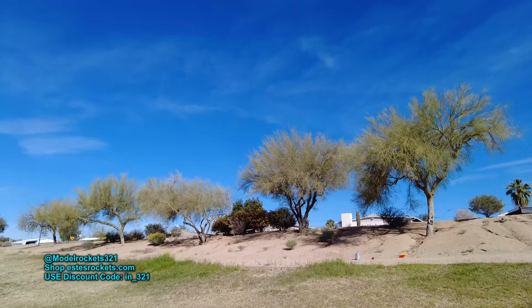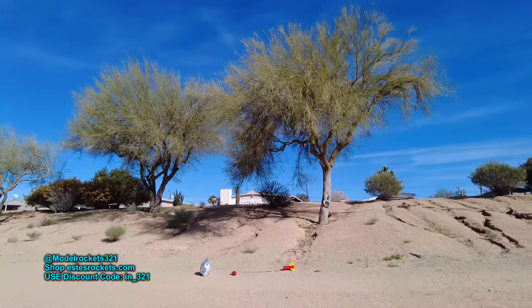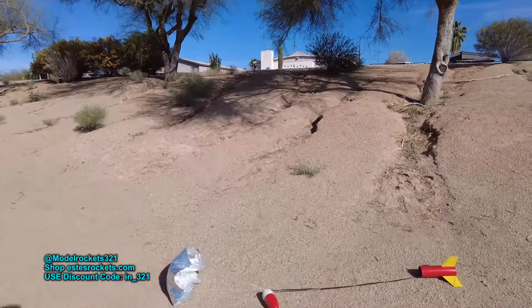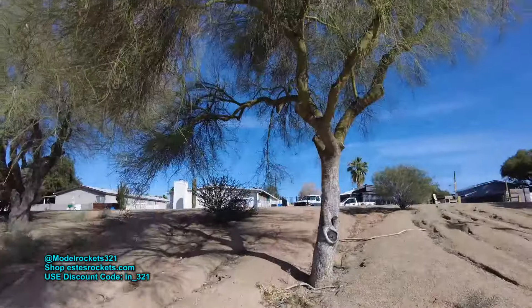Hey, how you doing man? Doing pretty good. The chute on the thing deployed perfectly. Yeah, it's nice. It was nice — kind of textbook. Textbook launch. So here we have the Fat Boy recovered. Pretty nice, and the street is right up there.